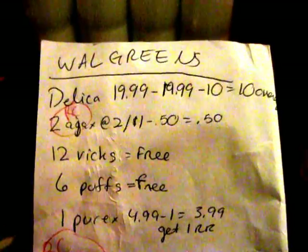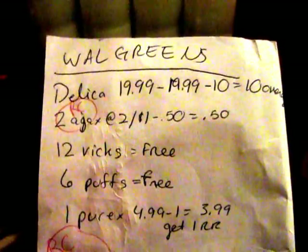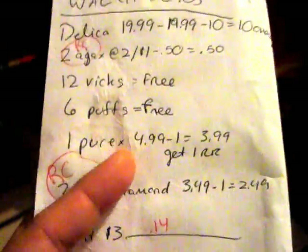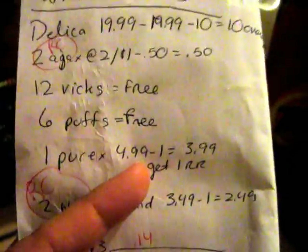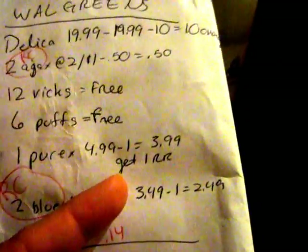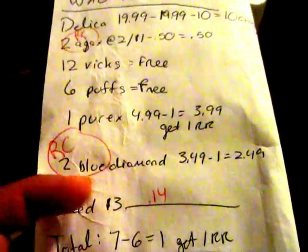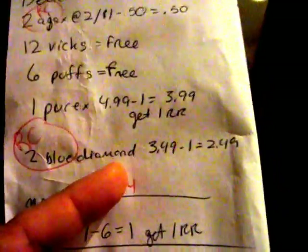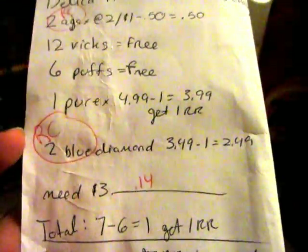I talked to the manager about the $10 overage but they said they couldn't do it — they tried but it wouldn't go through. That's okay. They were also out of the Ajax, so I needed a rain check. The Purex was $4.99 and I had a $1 off coupon, so I paid $3.99 and got $1 register reward back. They were also out of the Blue Diamond almonds — I had a $1 off coupon and they were buy one get one free, so that would have been a great deal.